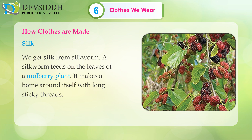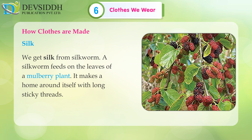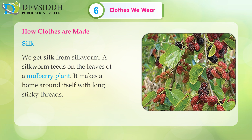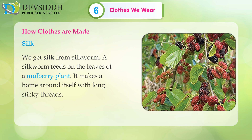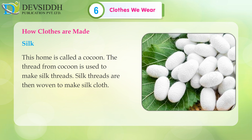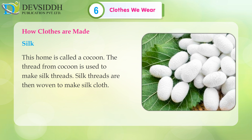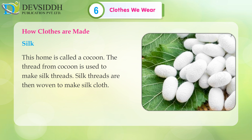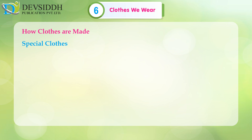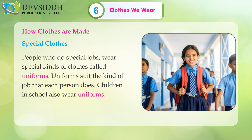Silk: We get silk from the silkworm. A silkworm feeds on the leaves of a mulberry plant. It makes a home around itself with long sticky threads — this home is called a cocoon. The thread from the cocoon is used to make silk threads, which are then woven to make silk cloth.